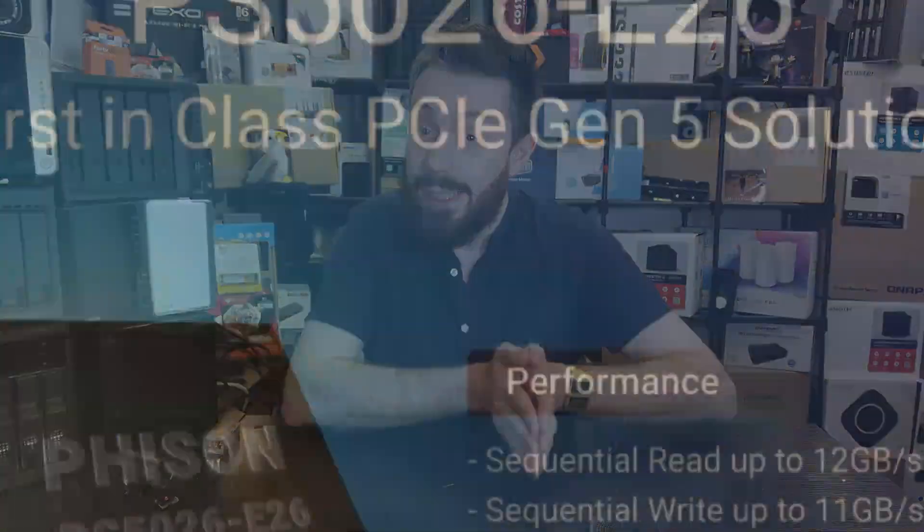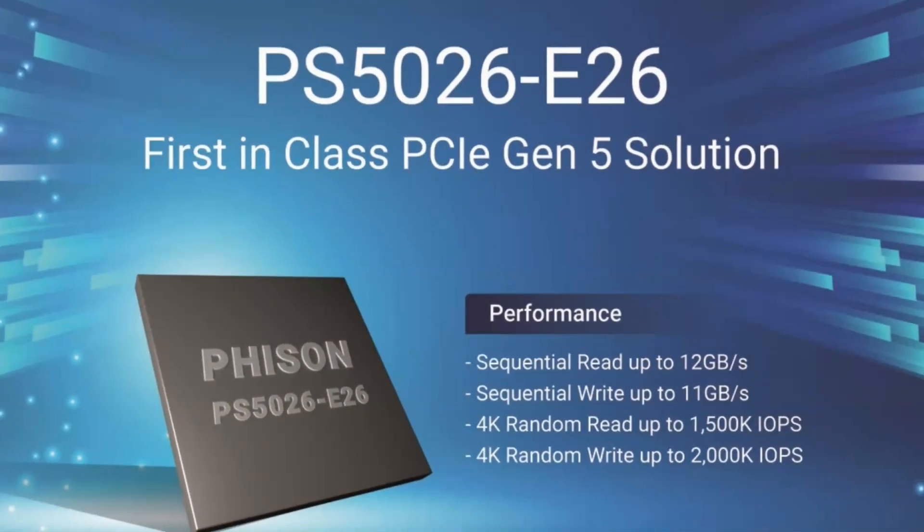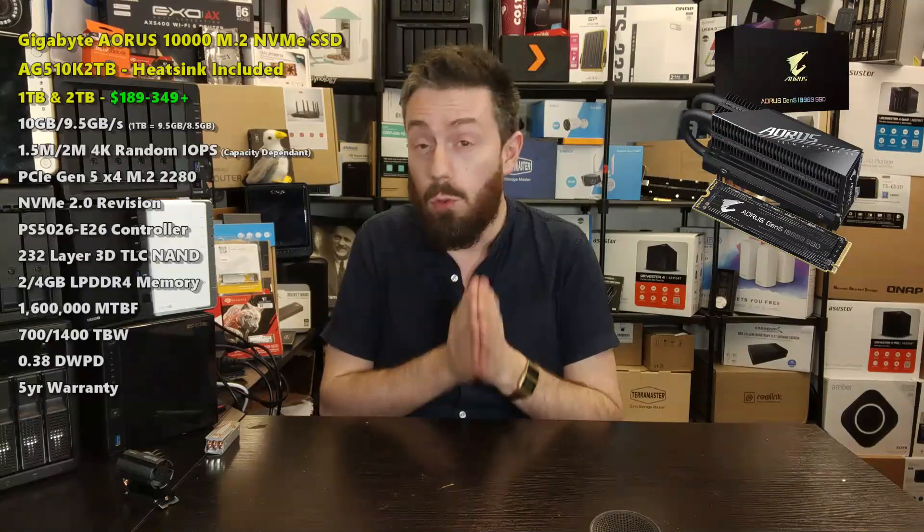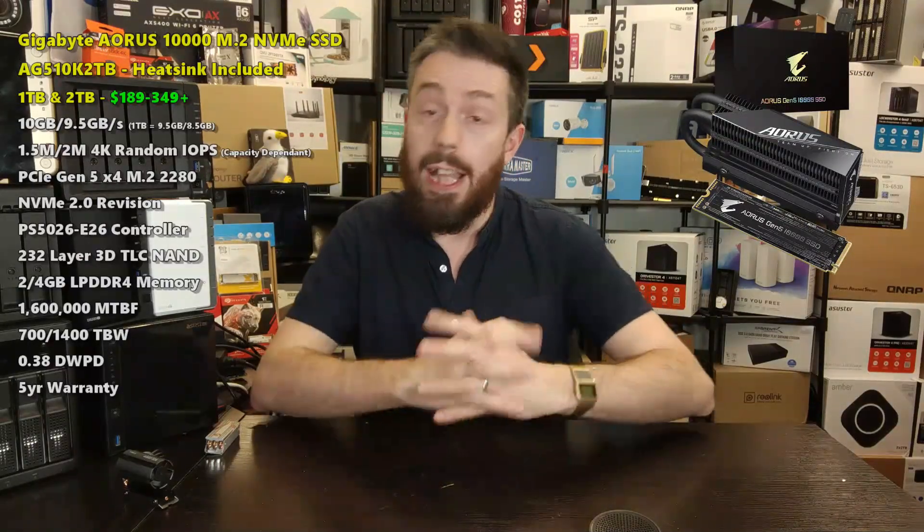A lot of users agree the biggest delay to Gen 5 properly landing has been NAND shortages affecting everyone from first-party to third-party NAND utilization. When it comes to the actual drives, the first ones to discuss are the Phison E26 drives — those either on the cusp of arriving or ones we've learned a great deal about. The first and probably most well-known right now is from Gigabyte: the Aorus Gen 5 SSD.